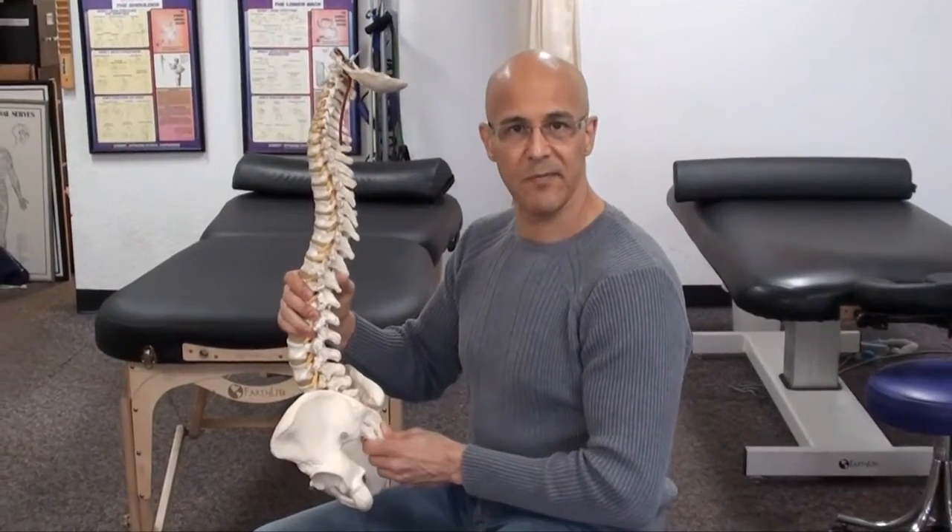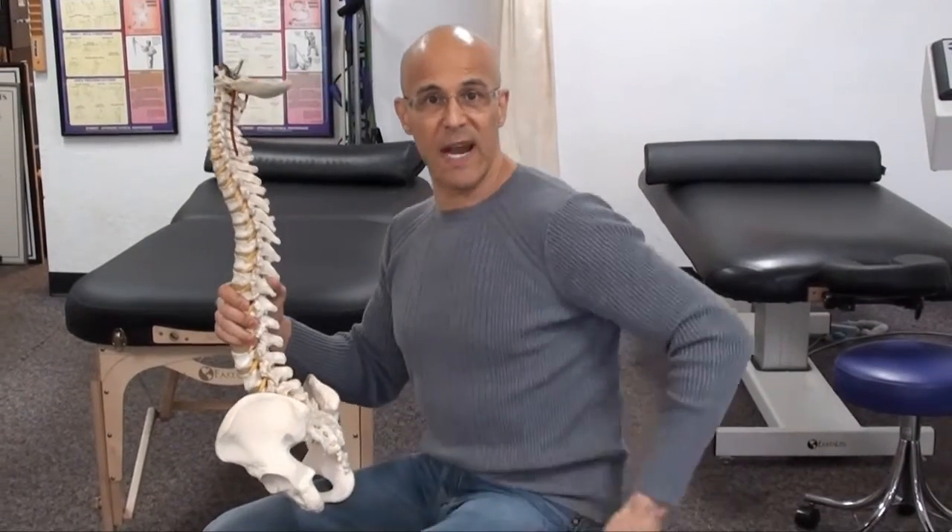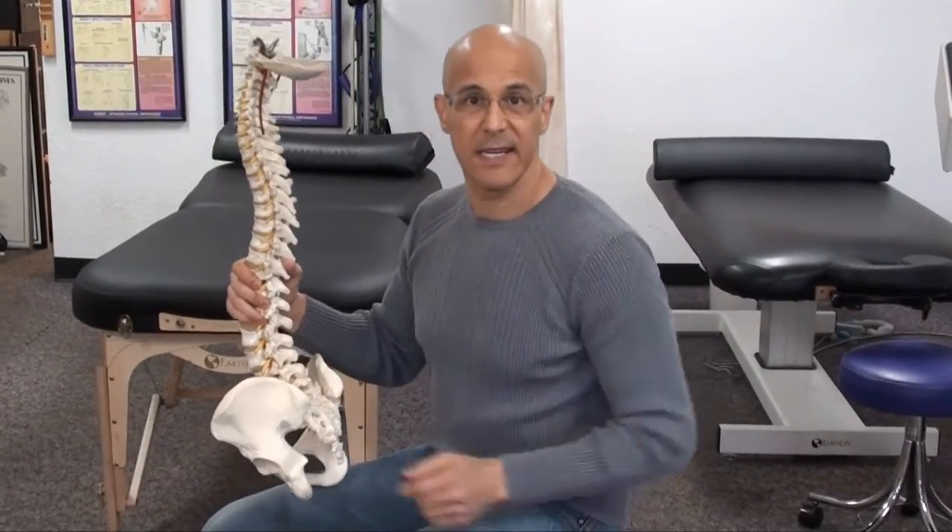So, men and women, if you notice you are spending a lot of time sitting down, make sure that whatever you have in your back pocket, try taking it out. Make it a great day. I am Dr. Alan Mandel.